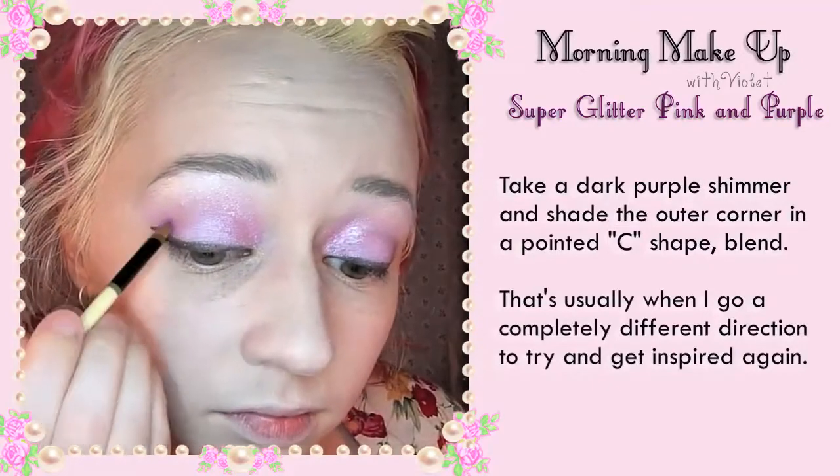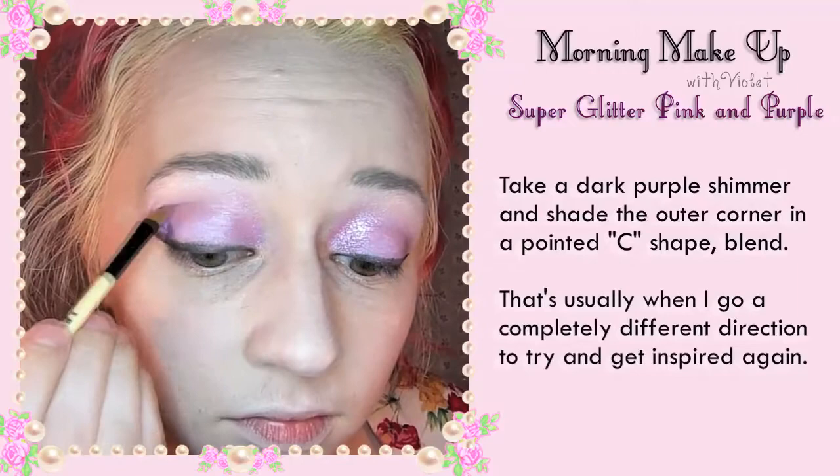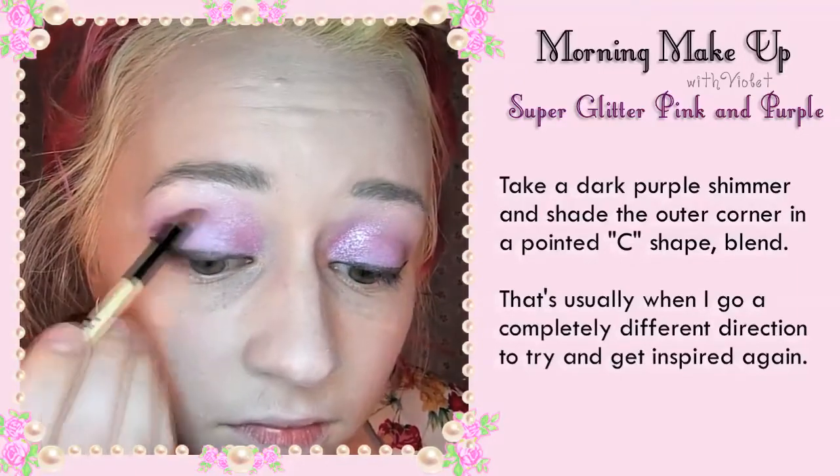Take a purple shimmer and shade the outer corner in a pointed C shape and blend. That's usually when I go in a completely different direction and try to get inspired again.